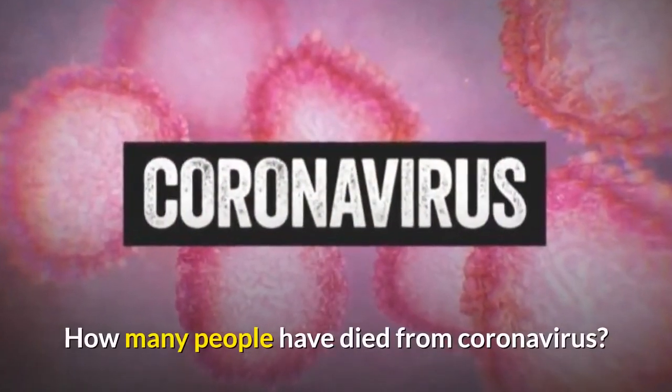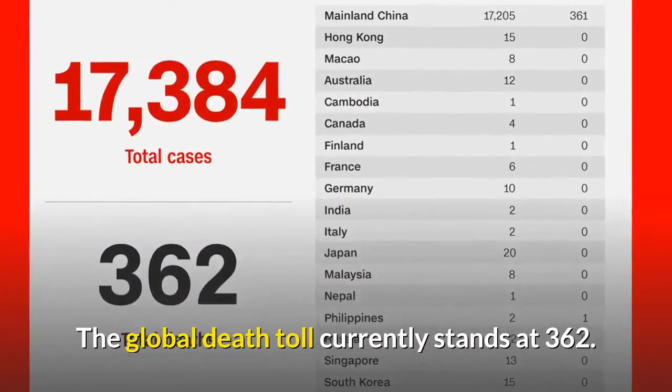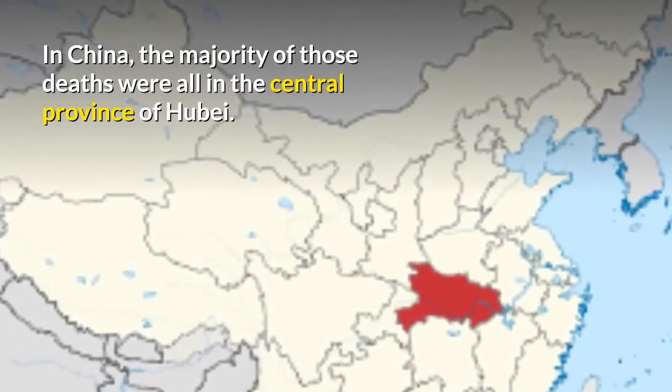The global death toll currently stands at 362. In China, the majority of those deaths were all in the central province of Hubei.